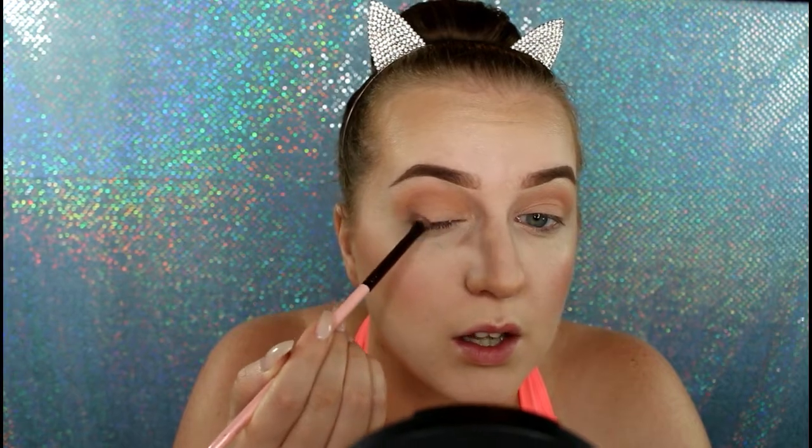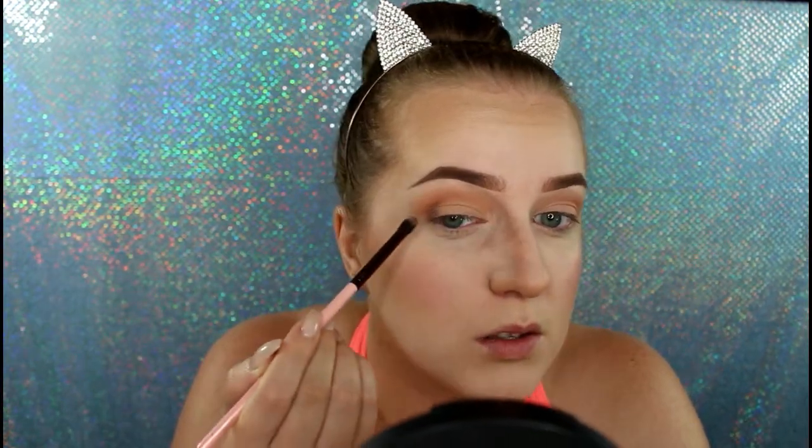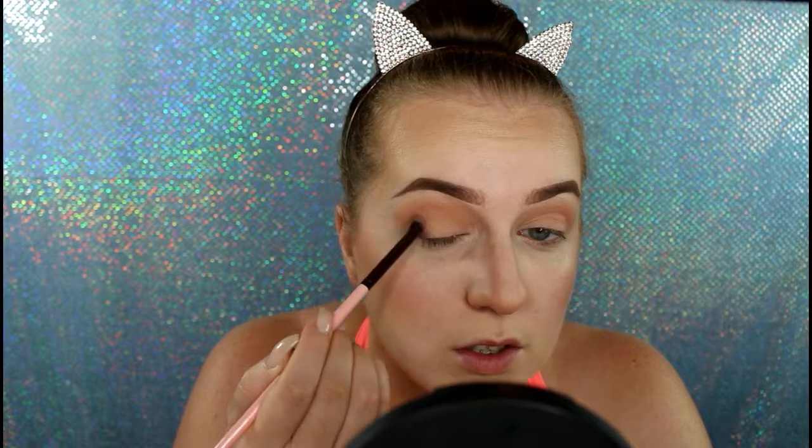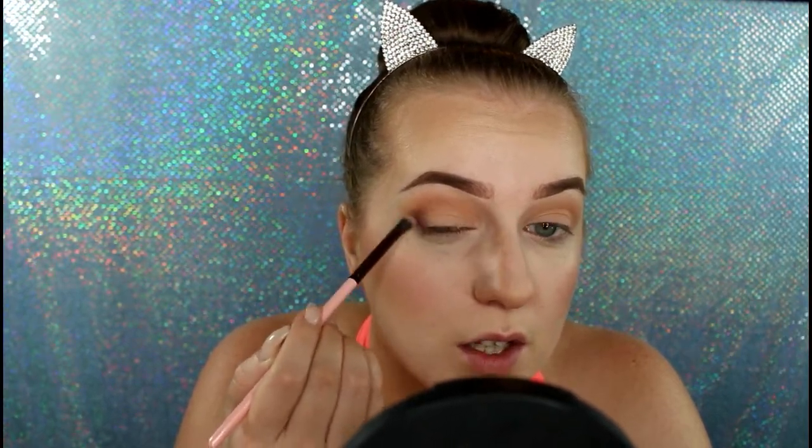I'm going to take my Luxie 121 mini tapered brush and mix two colors together — Frappe and Aphrodite — and just go in and blend them. I tap off quite a bit because I don't want too much going in, then I do the outer corner. This is like a typical Manny MUA look I'm doing, just focusing on the outer corner — swiping motions to get the product on the lid, then circle motions to blend.